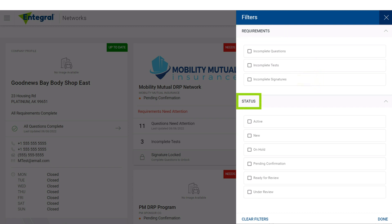Status: check a status to filter the network profiles by profile statuses — Active, New, On Hold, Pending Confirmation, Ready for Review, or Under Review. Clear Filters: select to remove assigned filters. Done: select to close the filter window.